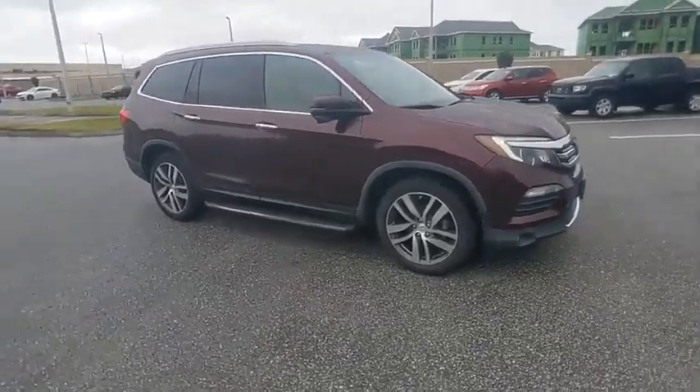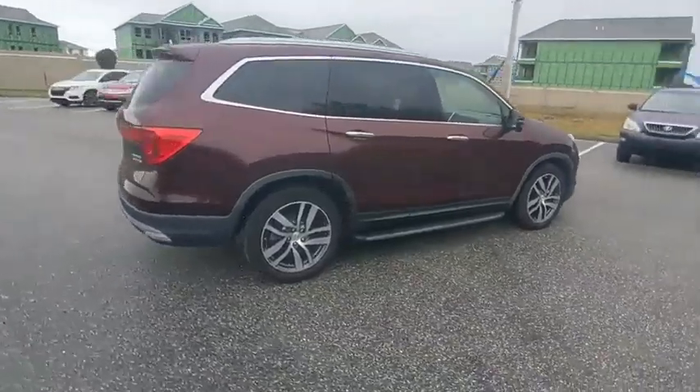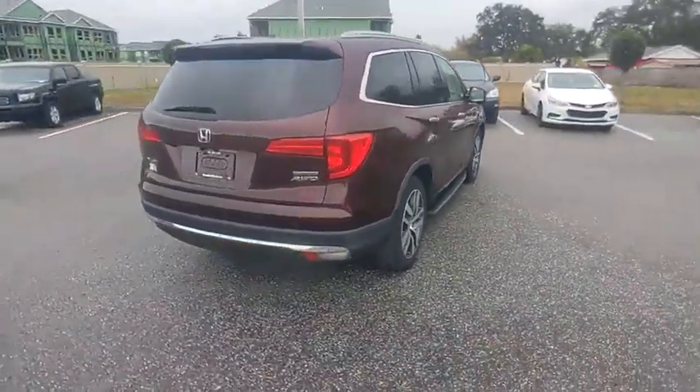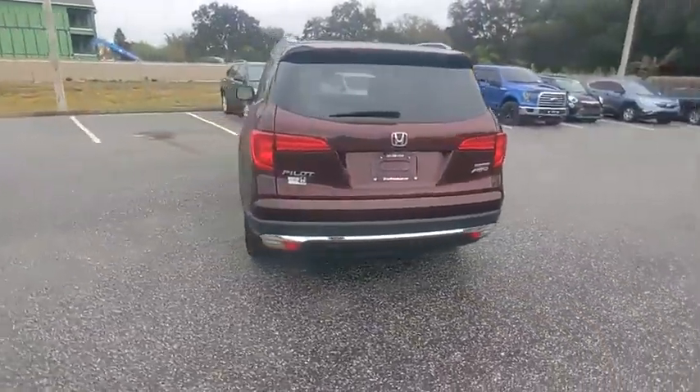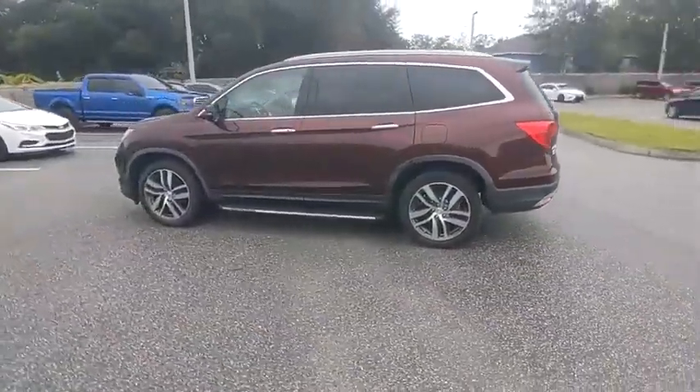We are pleased to show you the 2017 Pilot. Optimal utility. Indulgent interior. Powerful performer. You'll be ready for almost anything in the Honda Pilot, and it is priced below $20,000.